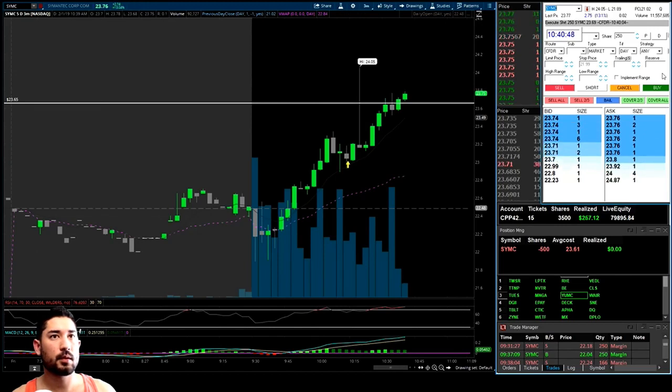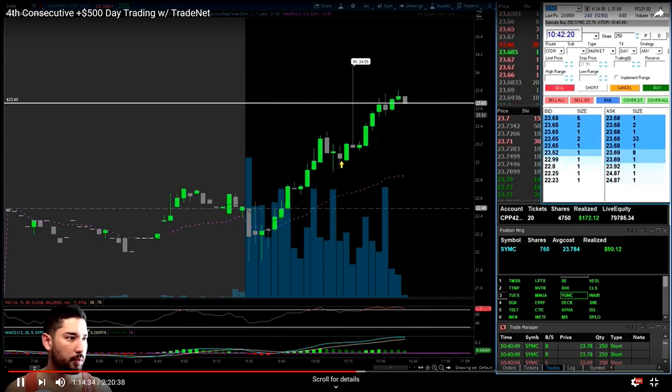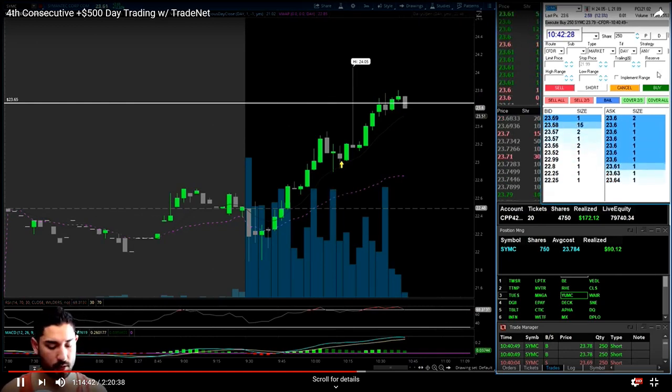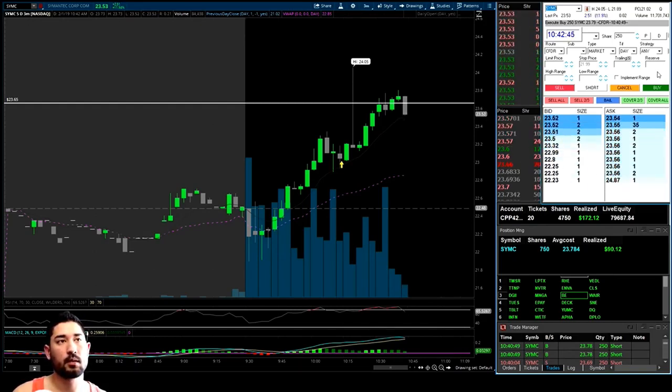I thought it was going to push so I flipped long 750 shares, hoping to get a breakout scalp — and it lost momentum, came back. I basically just got chopped out, and as it started to gain momentum to the downside I was forced to bail and then took on even more size short.